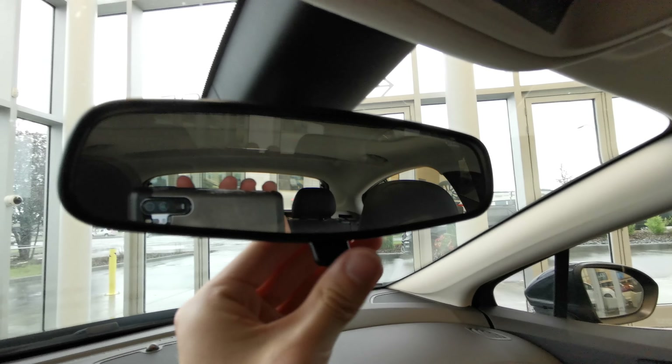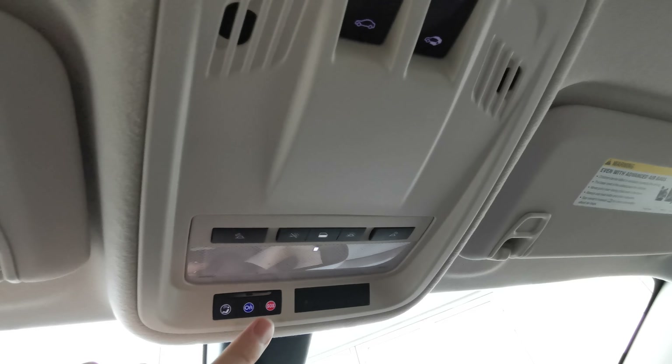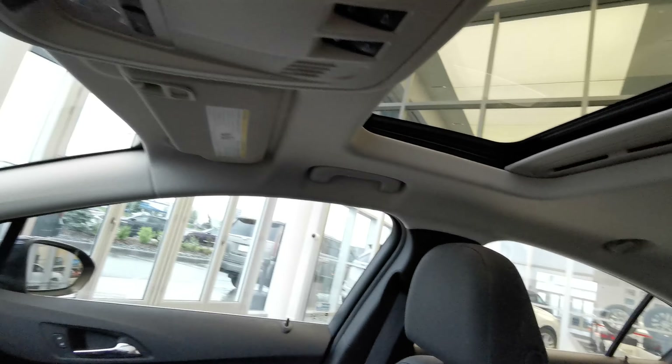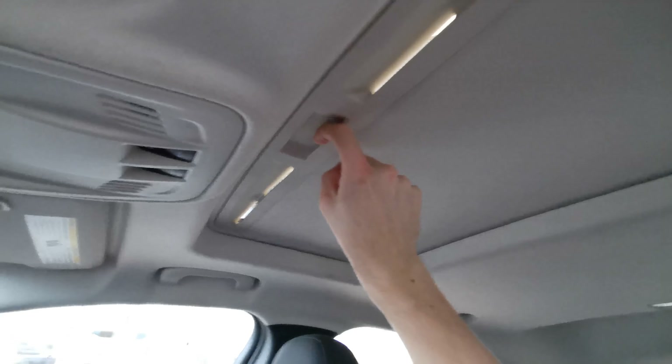There's a rearview mirror with a manual dimmer, and sunroof controls with overhead lighting. The sun visor has an illuminated vanity mirror on both the driver and passenger side. You also have handle grips on the passenger side, and a sunroof with a manual shade covering.